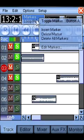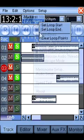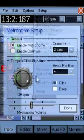The editor features include cut, copy, fade in or out, gain, time stretch, and more.